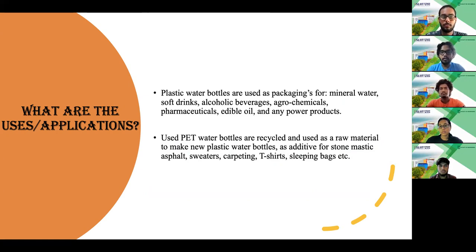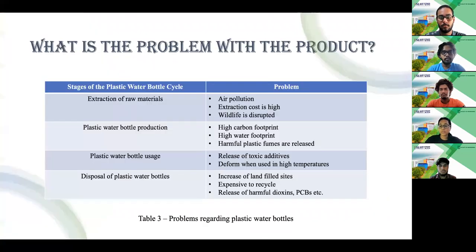We can use recycled plastic water bottles made from PET. We can recreate those recycled plastics into new plastic water bottles, sweaters, carpeting, etc. There are three types of problems for each stage: economical, social and environmental. In the extraction process, toxic waste gases are released which cause air pollution. In the plastic bottle production, there is a high water footprint because it takes three times the amount of water for a single bottle's production than the amount of water we fill inside. In the disposal of plastic water bottles, there is an increase in landfill sites and it's expensive to construct a recycling station or factory.